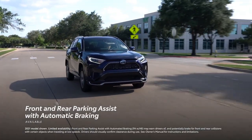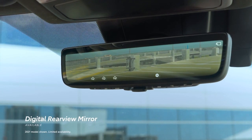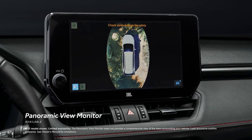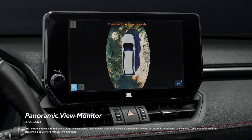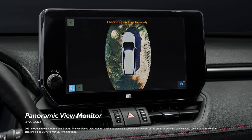For added convenience on the go, there's available front and rear parking assist with automatic braking, and an available digital rear-view mirror on XSE to see more of what's behind. XSE also has an available panoramic view monitor to help drivers spot hard-to-see objects and better navigate their surroundings.